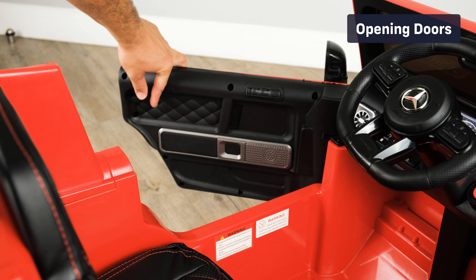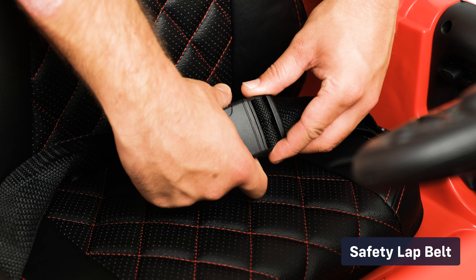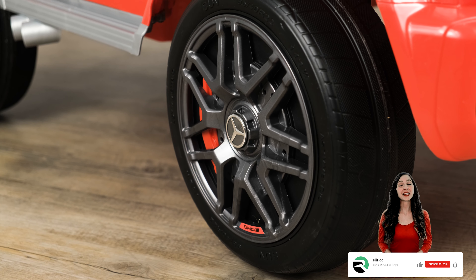Opening doors, official brand stickers and badges, and a safety belt. If you enjoyed today's video, please be sure to hit that like button and subscribe for more great content.